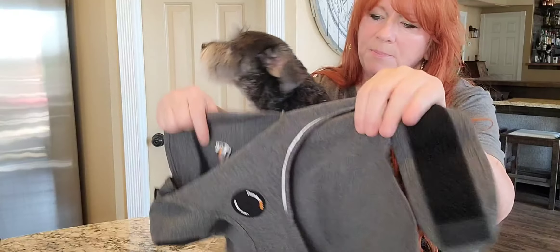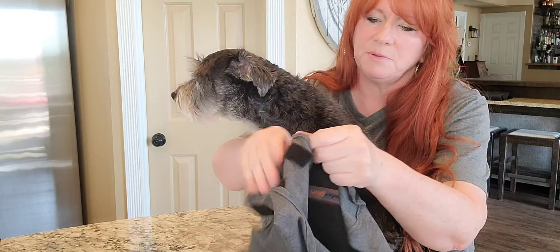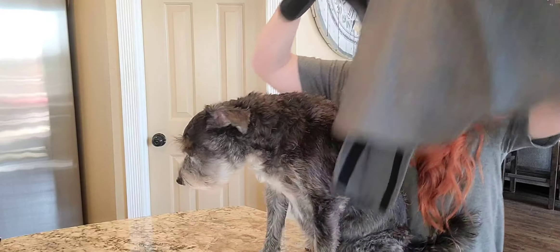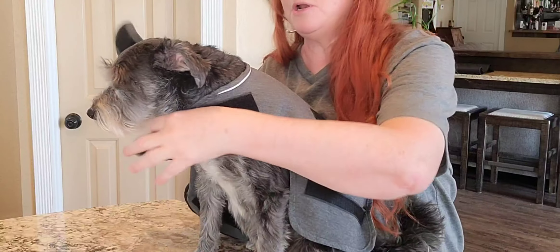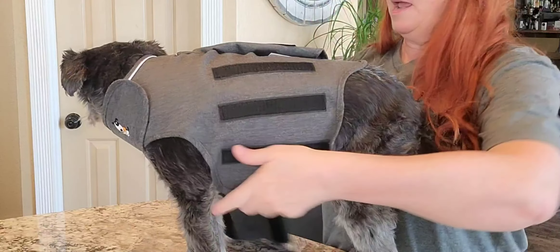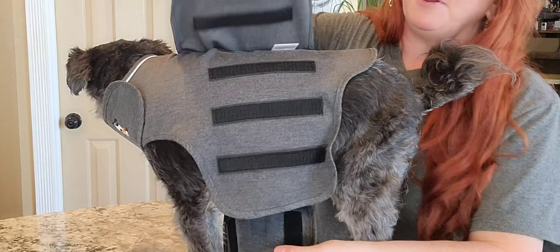To put it on the dog — and I'm just going to try to do it here, as awkward as this is with my dog on my counter, which I normally don't do. We're going to go ahead and see how well I can put the Thunder Shirt on. You're just going to drape it on the dog and then bring the neck strap around first, and then get the dog to stand up. Tux, you're being very good. There's a flap here.